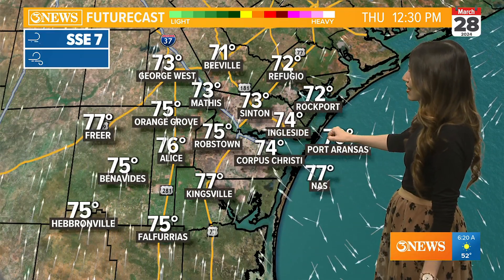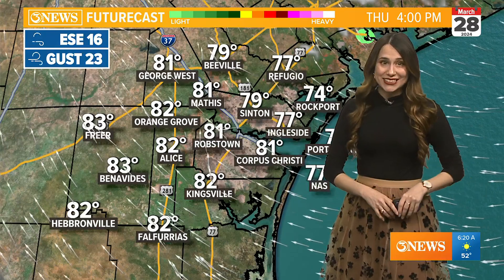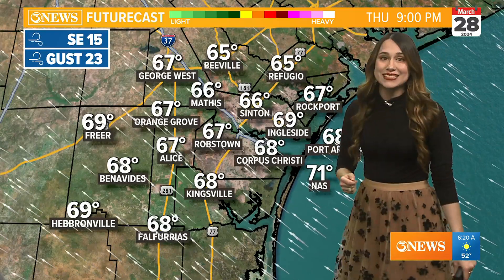Temperatures are going to be around the 70 degree mark, so you want a jacket heading out the door this morning. But by this afternoon you are going to be ditching that jacket and leaving it behind. High temperatures topping out in the low to mid 80s around the Coastal Bend and into the 60s heading into this evening if you have any plans for this Thursday.